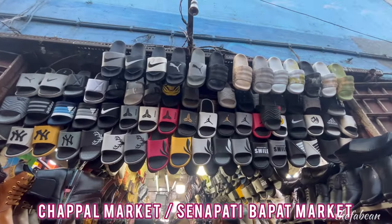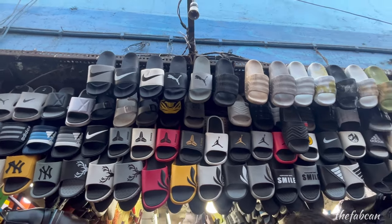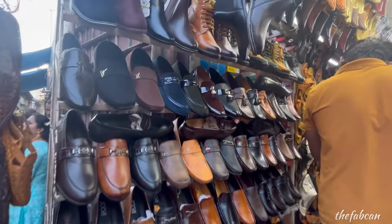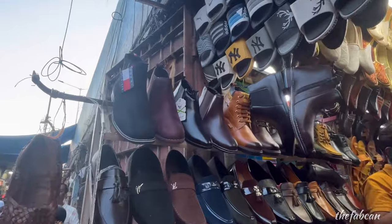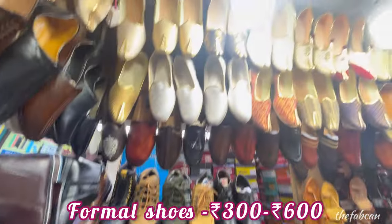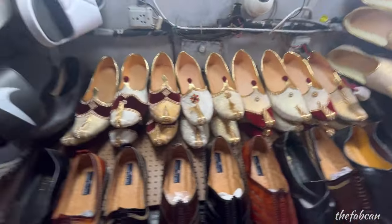This market is called Chappal Market or Senapathibapad Market. You will get a lot of variety of footwear. You will get slip-ons here for 250-300 rupees, variety of sizes and brand-inspired designs. You will also get formal shoes for men with a leather finish or leather touch look for 300-500 rupees, and ankle length shoes for around 600 rupees. You will get mojories between the range of 250-500 rupees depending on which design you pick.